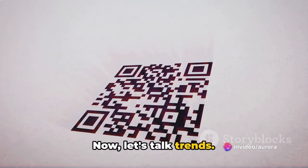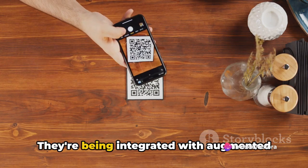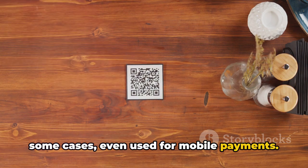Now, let's talk trends. QR codes are no longer just about linking to a website. They're being integrated with augmented reality for immersive experiences, and in some cases even used for mobile payments.